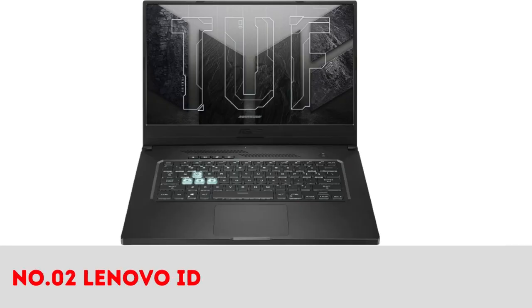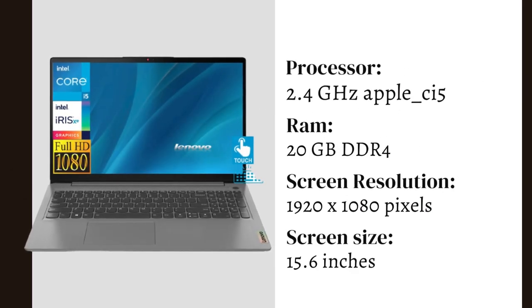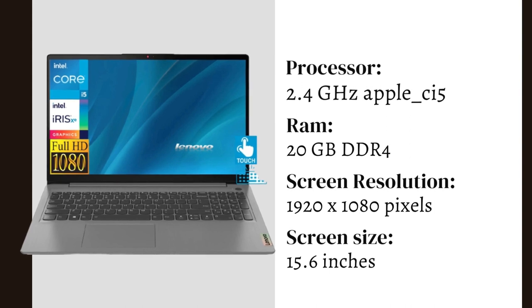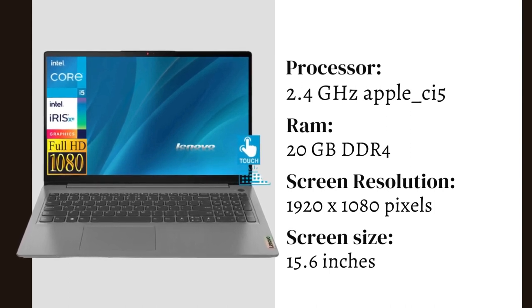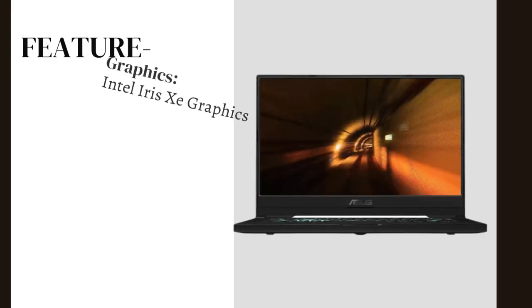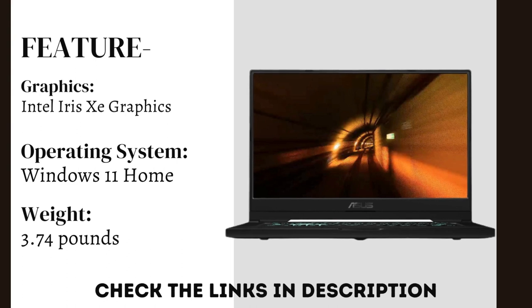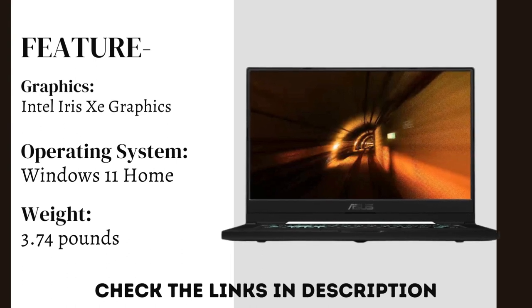Number 2: Lenovo IdeaPad 2022. It comes with an Intel Celeron processor at 2.4 GHz, a 15.6-inch display, and Windows 11 Home operating system with integrated Intel Iris Xe Graphics. It weighs only 3.74 pounds.